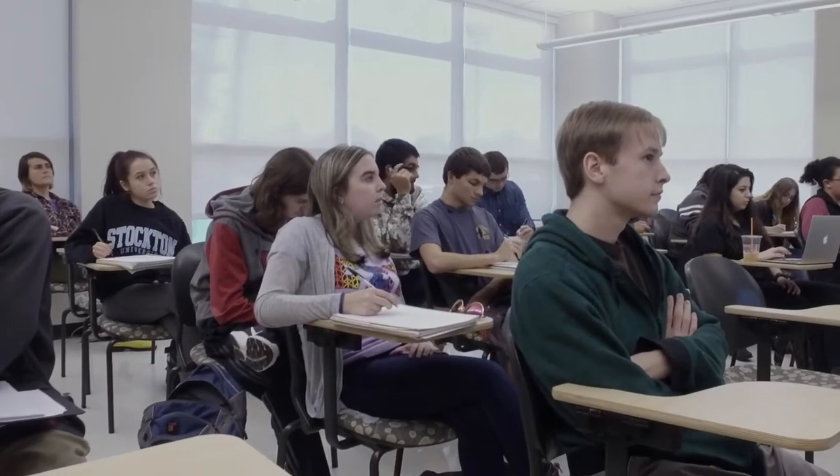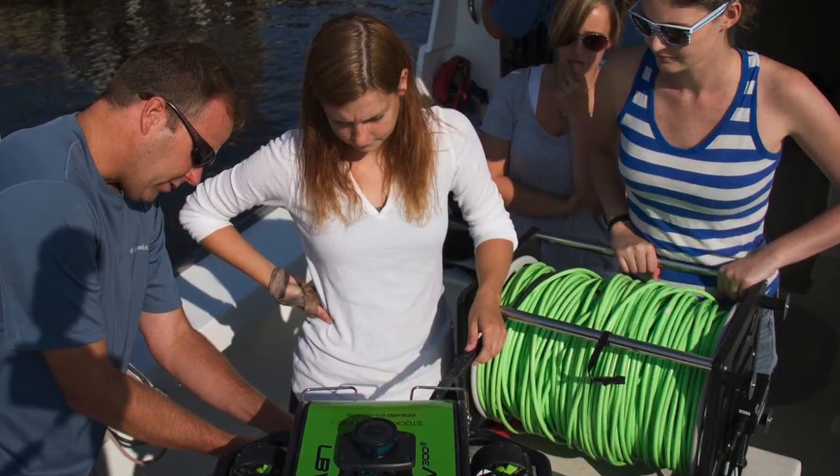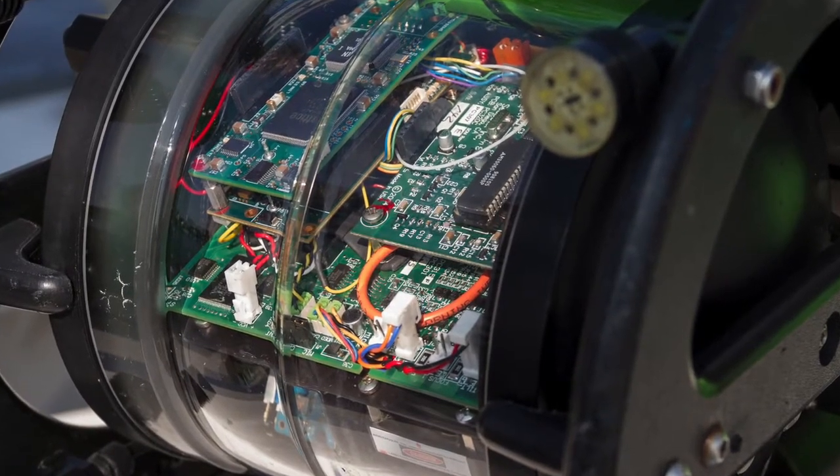Classroom instruction at Stockton is very important. We like our lab work, we like our field work, but working in the classroom is important. We're using modern techniques and we've got lots of modern high-tech equipment both at the field station and here on the main campus.